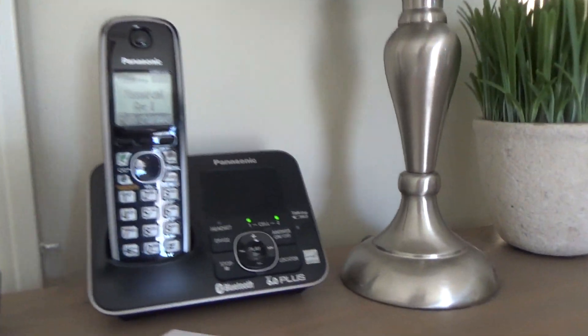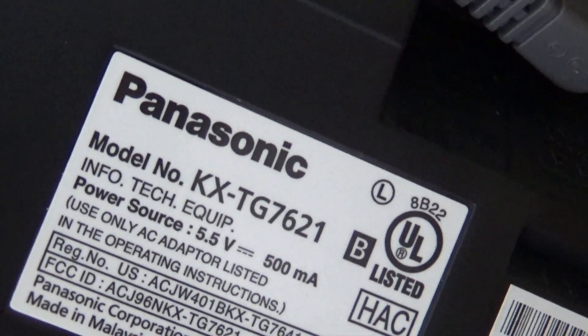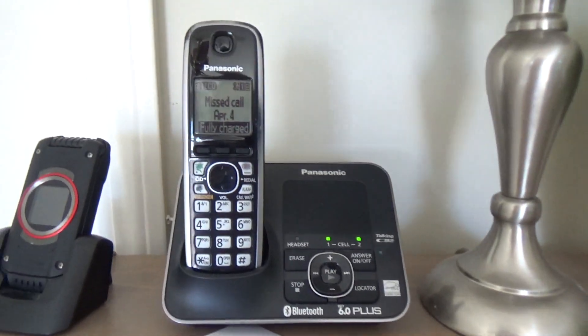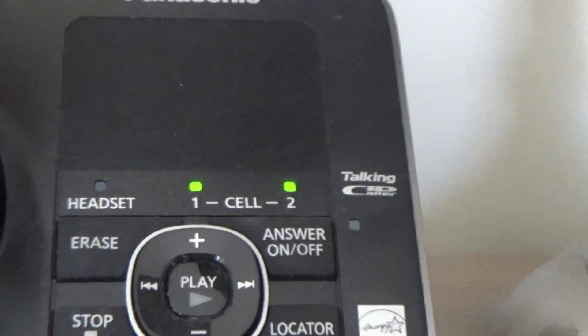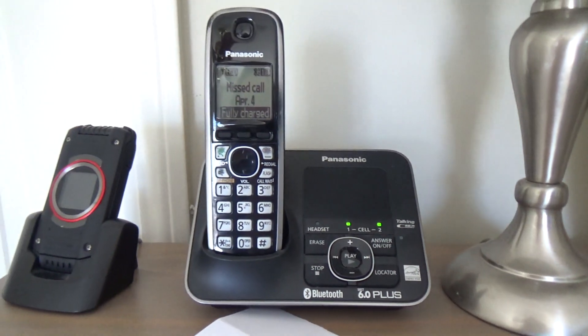On this table there is a Panasonic KXTG7621B — Bluetooth DECT 6 telephone. And there is a second cell phone on here because I'm working from home because of coronavirus and they gave me a cell phone to use.